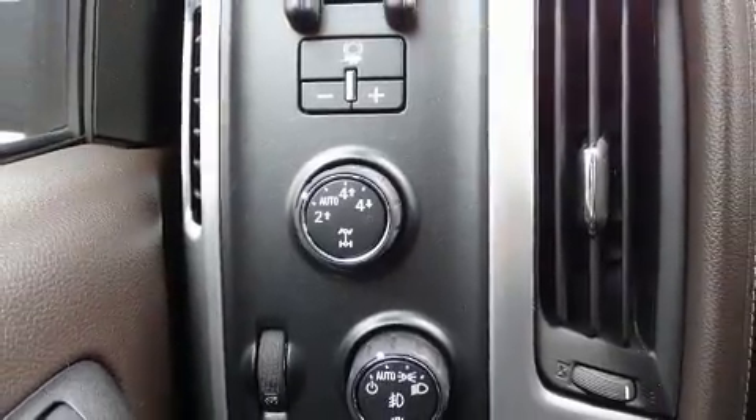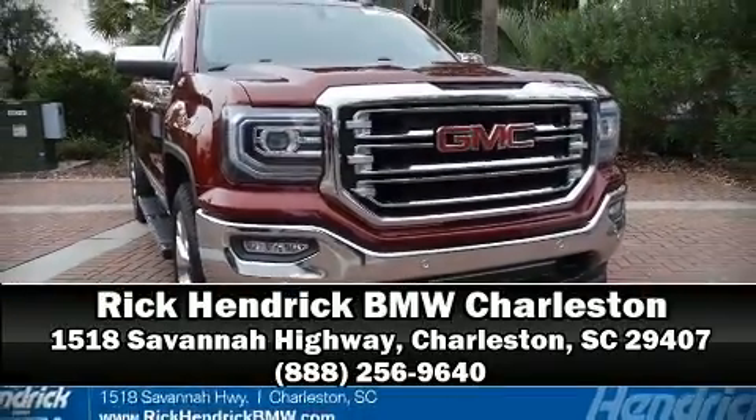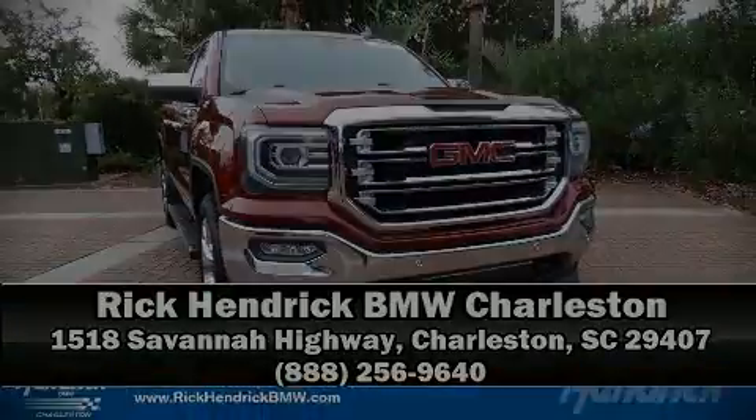A CARFAX history report indicates just one previous owner. Please don't hesitate to give us a call today.